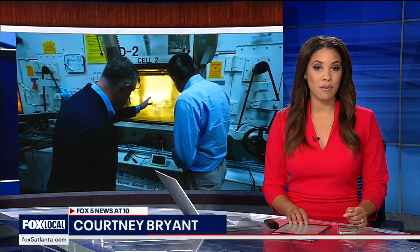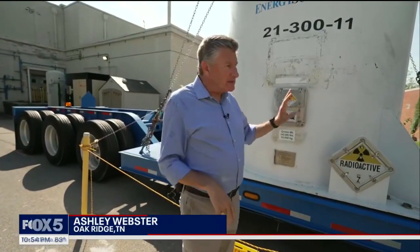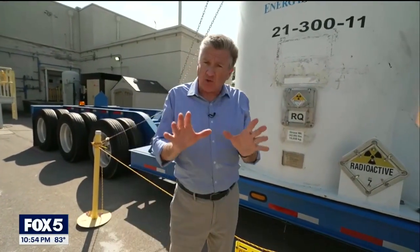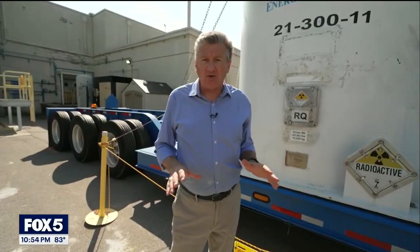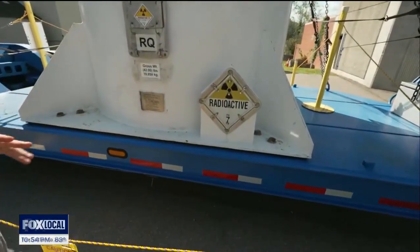The transition to nuclear power may lead to a major breakthrough in cancer treatment. Fox's Ashley Webster is in Oak Ridge, Tennessee, with more. It's all about turning nuclear waste stored in these giant casks into a potential cure for cancer, and it's happening here at Oak Ridge, the former headquarters of the Manhattan Project, which was making the world's very first atomic bomb.